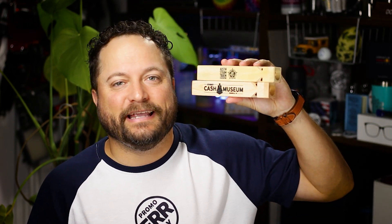Thanks for watching our quick little video on the train whistle from Lincoln Line. Make sure you go to promojournal.com so you can find more content like this and products that you or your customer can use every day.